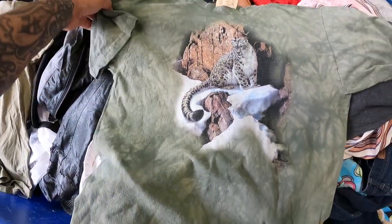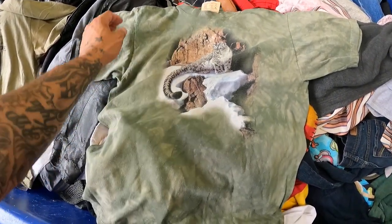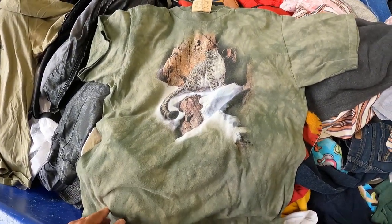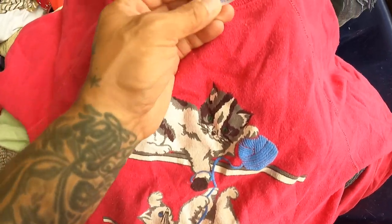Got a Mountain t-shirt with a leopard on the mountains, size extra large. I'm not sure if this is a kid's extra large or a women's extra large — I'd have to check the measurements to determine if it's men's or women's. Either way, these shirts go for like 15 bucks.